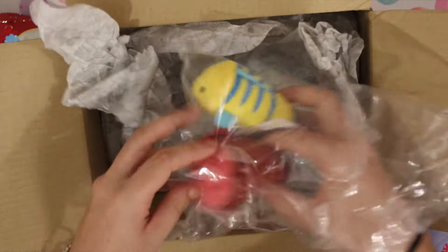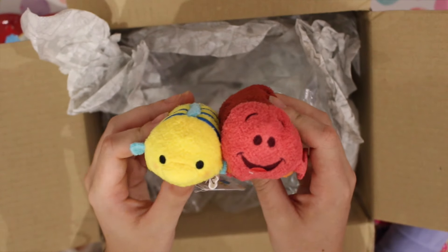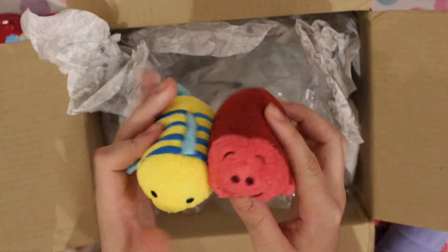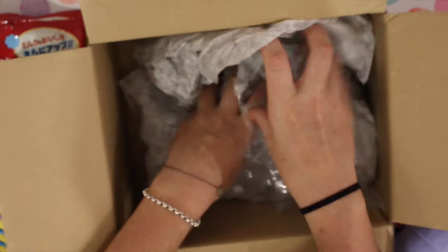And then finally we have Sebastian and Flounder. Flounder is so cute! I was actually really upset when they didn't release that while I was in Japan.